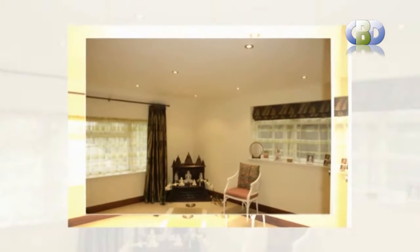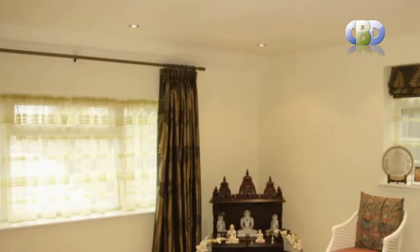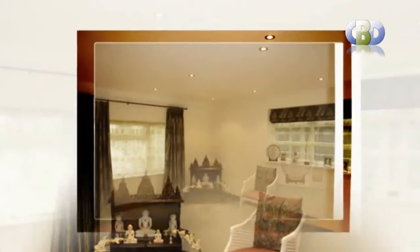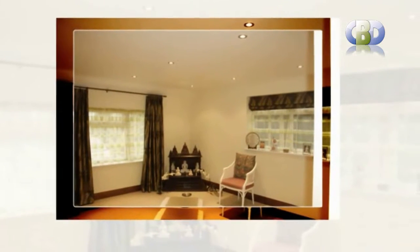Our stylish designer curtains, fully lined with tie bags, are produced from quality fabrics including polyester, faux suede, faux silk, waffle, printed and embroidered fabrics.